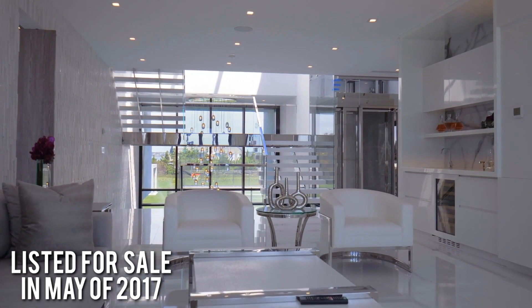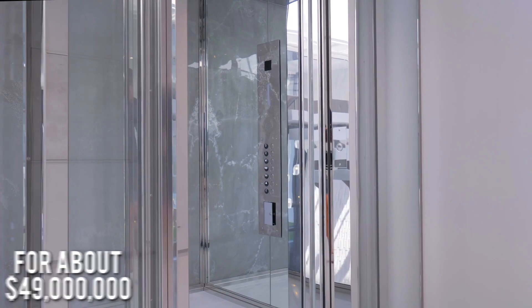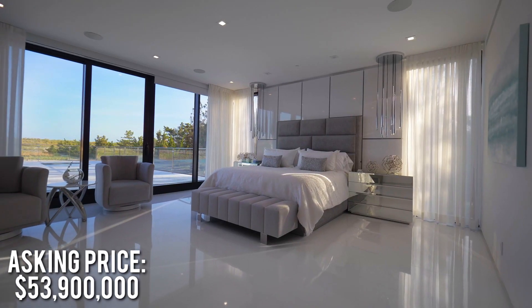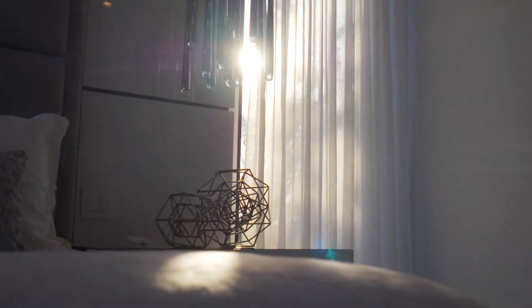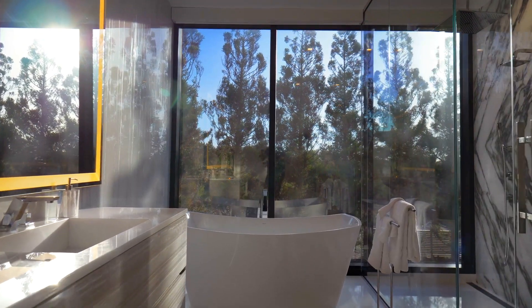The home was originally listed for sale back in May of 2017 with an asking price of $49 million, prior to the completion of the home. Ultimately there was a price change in February of 2018, which brought it to today's price of $53.9 million. We can assume that along the construction path there were some changes made to the original design, which ultimately caused the home value to rise a little under $5 million.